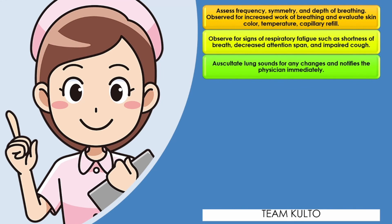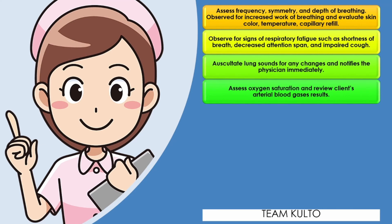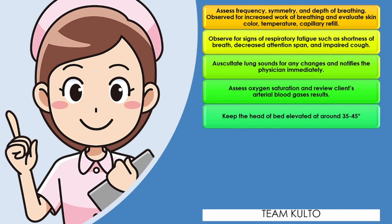Observe for signs of respiratory fatigue such as shortness of breath, decreased attention span, and impaired cough — this may indicate neuromuscular respiratory failure or decreased lung capacity. Auscultate lung sounds for any changes and notify the physician immediately, because pooling of secretions and increased airway resistance may impede diffusion of gases, resulting in airway complications such as pneumonia. Assess oxygen saturation and review the client's arterial blood gas results to determine oxygenation status and effectiveness of ventilation. Keep the head of the bed elevated at around 35 to 45 degrees to promote lung expansion and minimize the work of breathing.